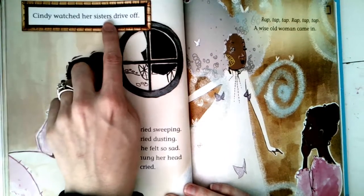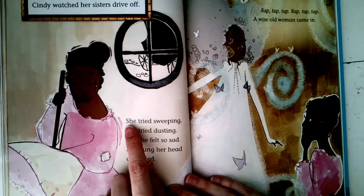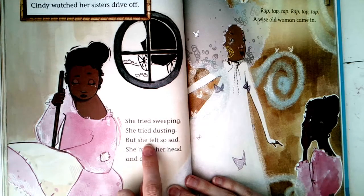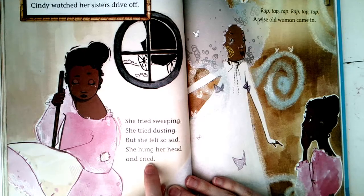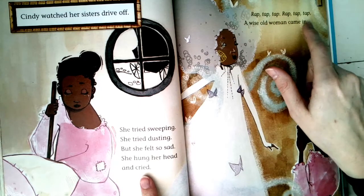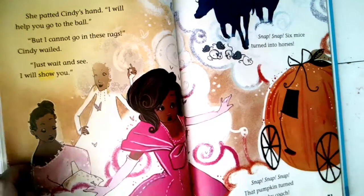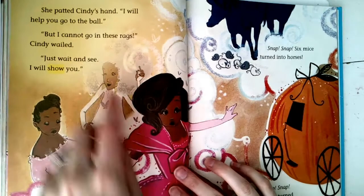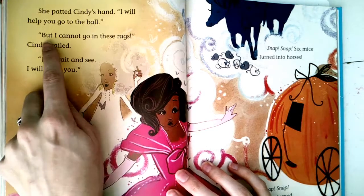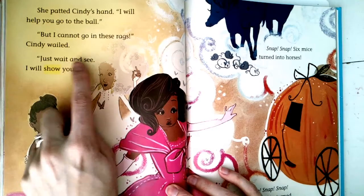Cindy watched her sisters drive off — where are they going? To the ball. She tried sweeping, she tried dusting, but she felt so sad. She hung her head and cried. Rap tap tap, rap tap tap — a wise old woman came in. She patted Cindy's hand. 'I will help you go to the ball.' 'But I cannot go in these rags!' Cindy wailed. 'Just wait and see — I will show you.'